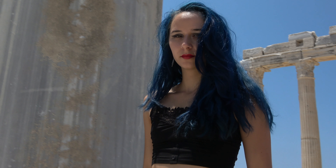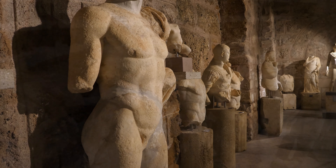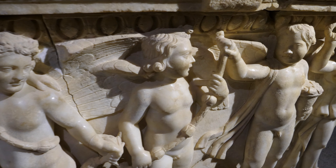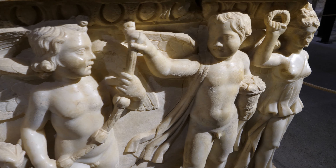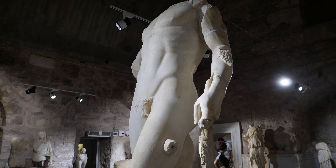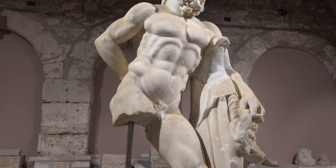But for me the highlight was the small museum, which has been housed in the old Roman baths. It was a real surprise to me because I've been here several times and never bothered to go in the museum. But it's well worth a visit and the actual building itself is amazing — really beautiful, with some beautiful artefacts in here. It's stunning.